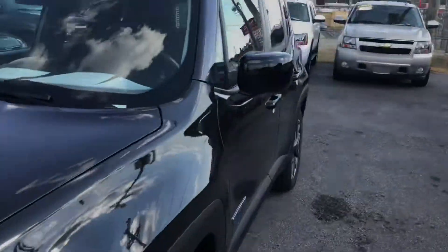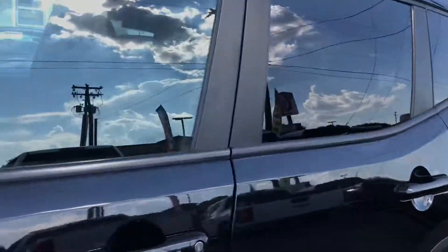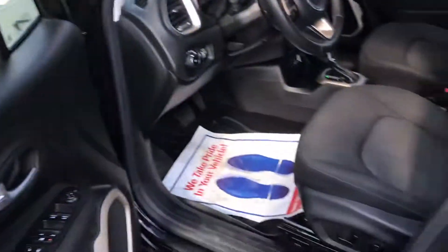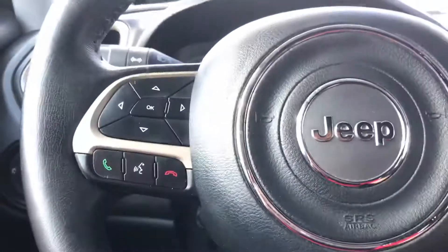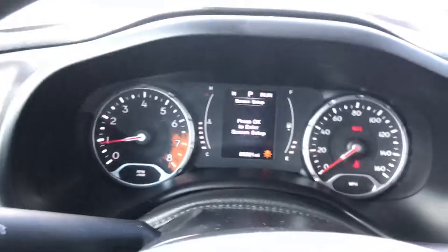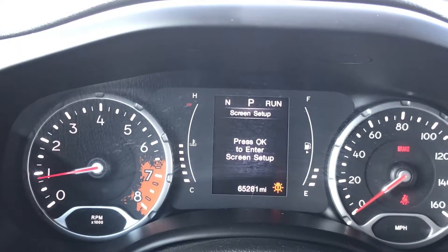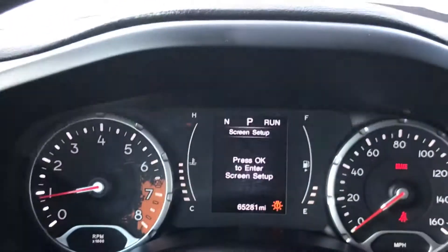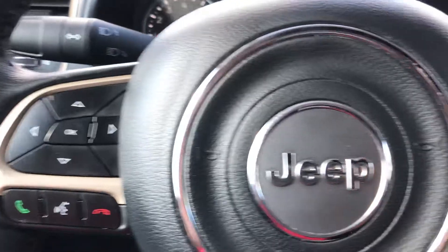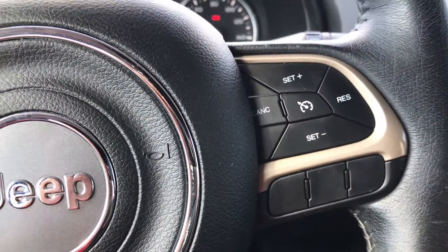Let's go inside. You guys can see it's really beautiful. This SUV has 65,000 miles — really clean. All the steering wheel controls, everything.